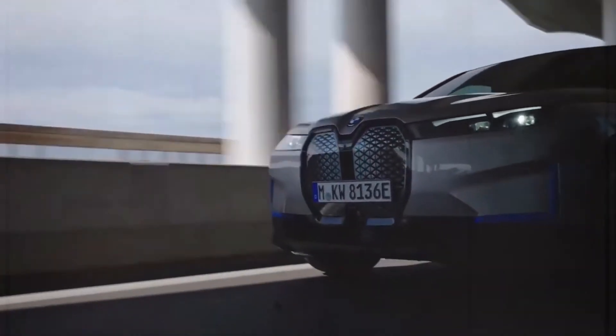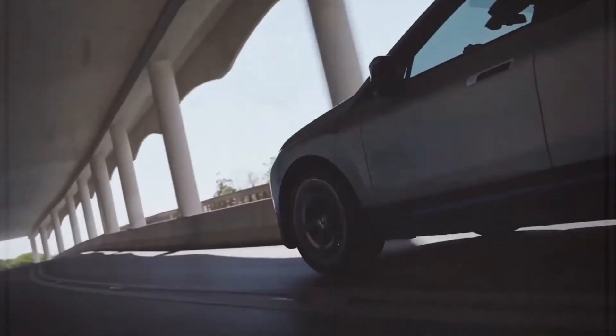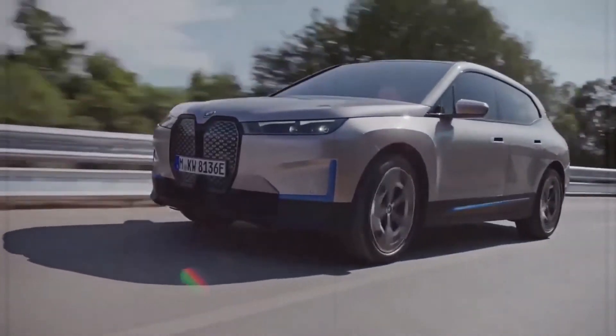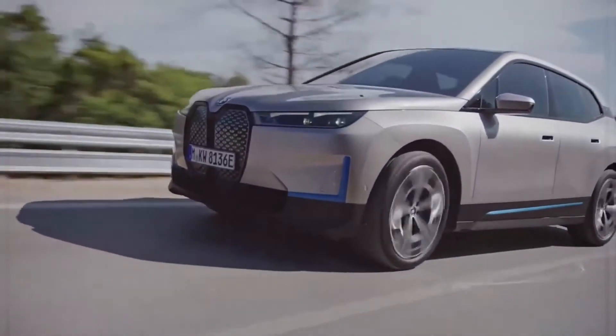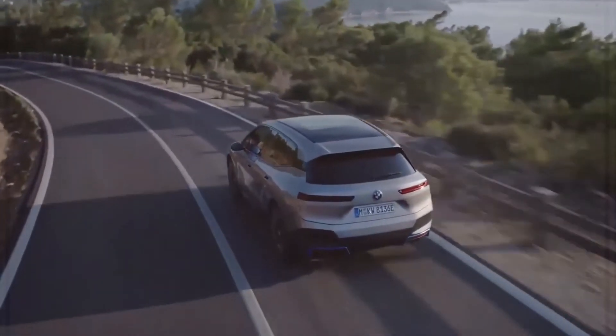In the first case, the triple turbo Bentayga with 100 pounds more torque took over a second longer; over 2.5 seconds longer in the second, and 4.6 seconds longer in the third.